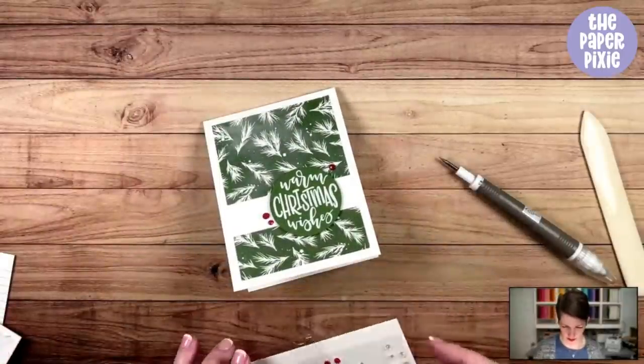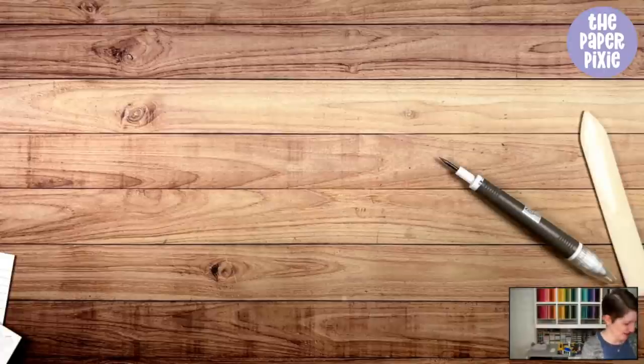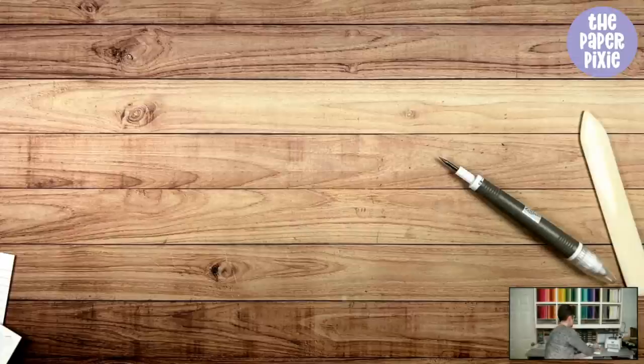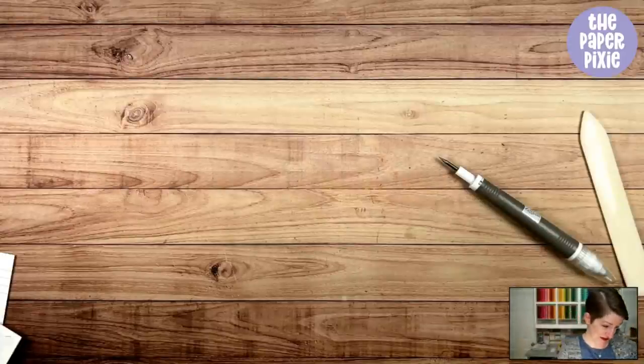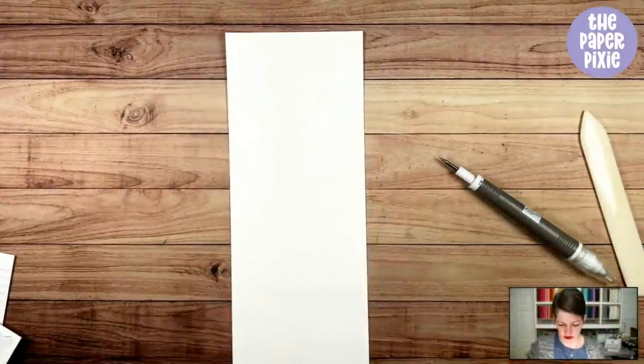Let's move on to gift card holder number two. This is a quick and easy card — if anybody from my team is watching, they might recognize it if it's made its way to them in the mail. This is another quick and easy gift card holder — real easy, great for using up scraps. I'm doing three card-style gift card holders and then two that are more three-dimensional pocket-style.